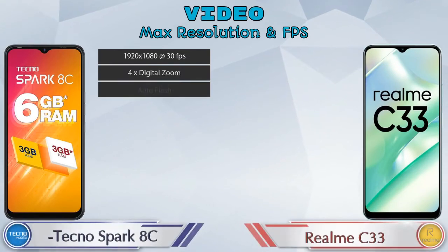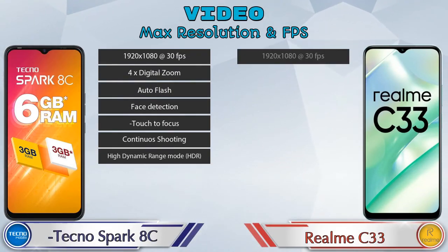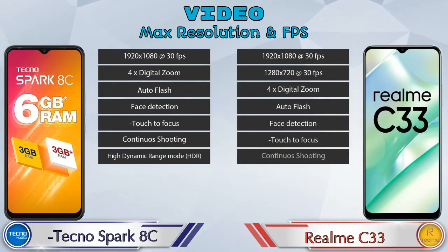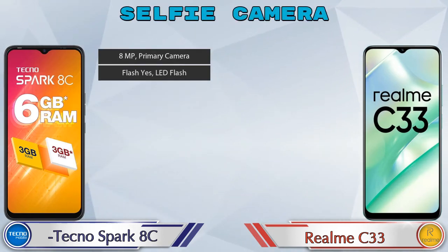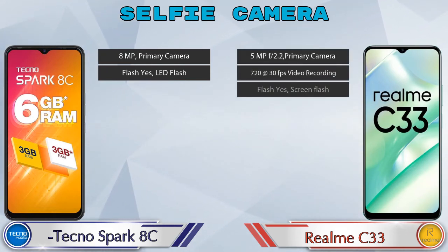Talking about video camera features, Spark HC has seven and Realme C33 has eight different types of features available. Talking about the front selfie camera, Spark HC has a single camera with two features available, and Realme C33 also has a single camera with three features available.